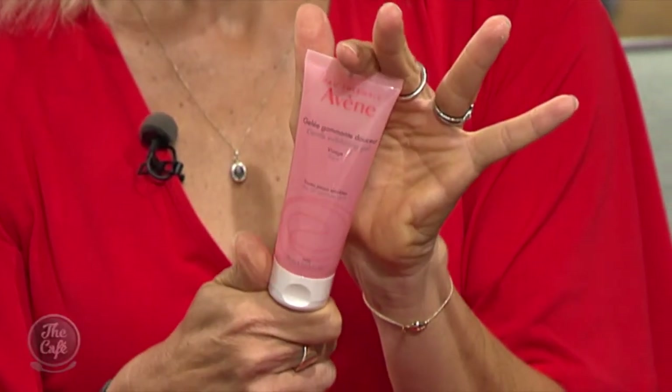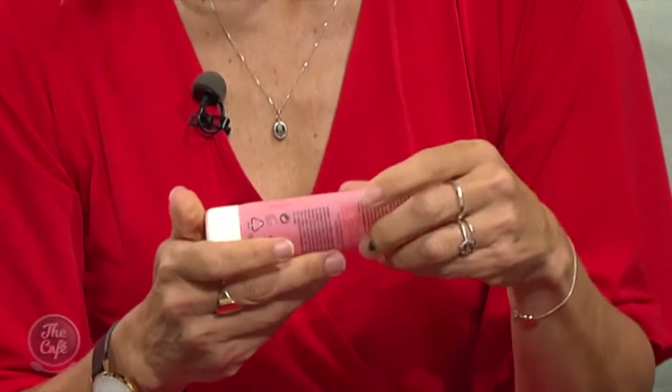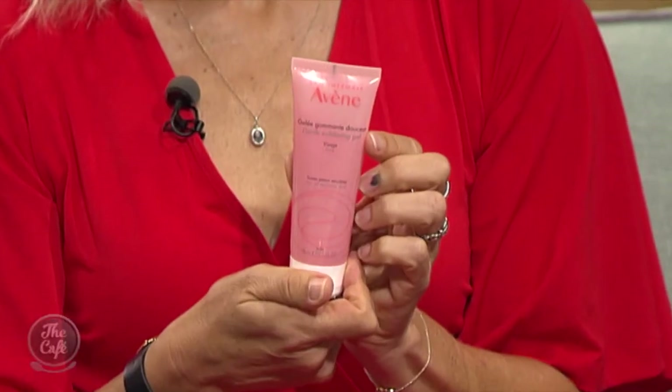Another favorite is Avene's new Gentle Exfoliating Gel, which contains bamboo beads that are completely biodegradable. It's suitable for sensitive skin and you would use it in the shower to buff your skin once a week after cleansing. Don't forget to use it on the neck, décolleté, and shoulders as well — people often forget those areas.